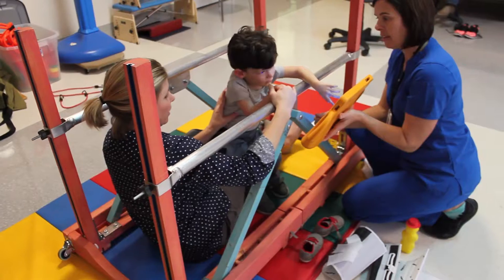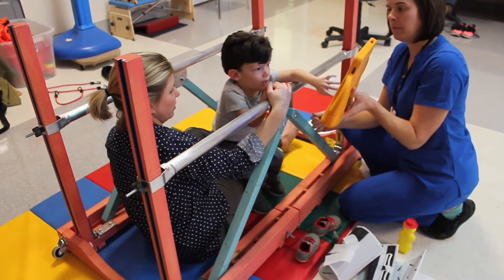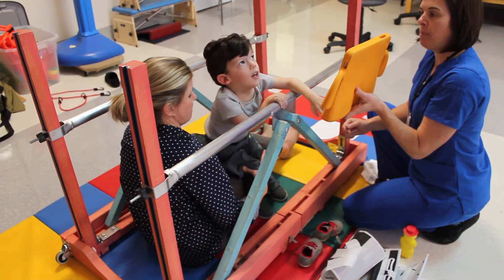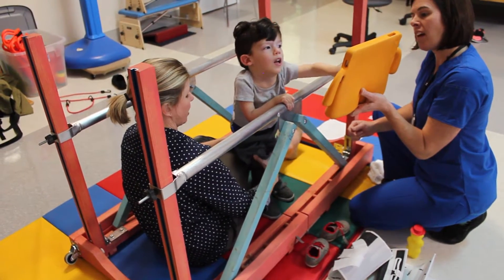What we've invented is called Gateway. It's a set of transportable parallel bars for pediatric physical therapy. That means that kids who have to perform physical therapy every day in their homes, in the clinic, or in the school — these can actually be folded up and taken to them, and it supports kids from zero to ten years of age.